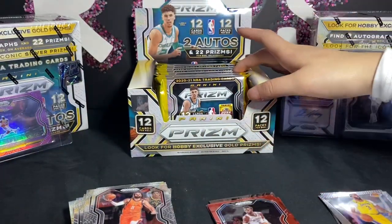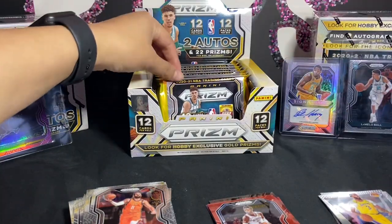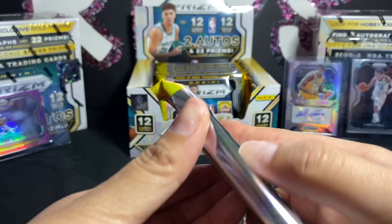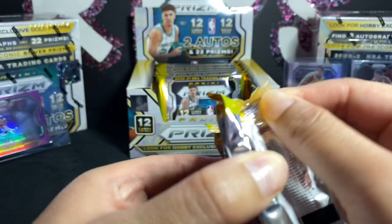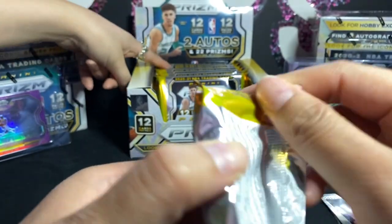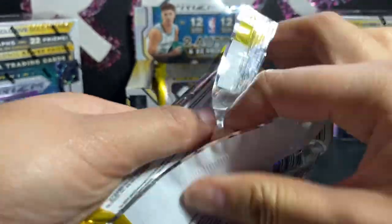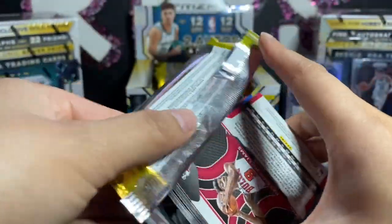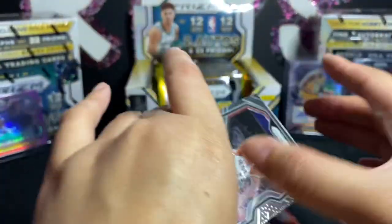I want to open this pack. What do you think the lucky pack is, Samantha? I think it's gonna be this one. Make sure you remember my card because that LeBron was already a really big, really good card.